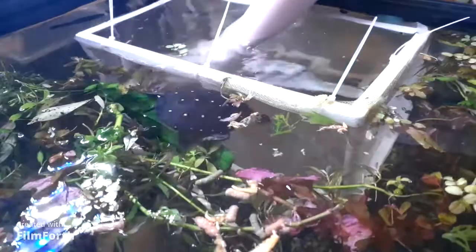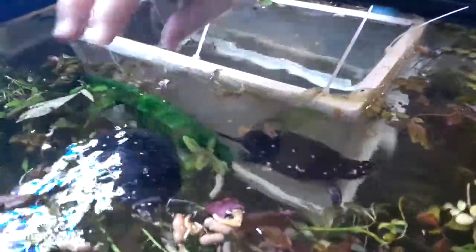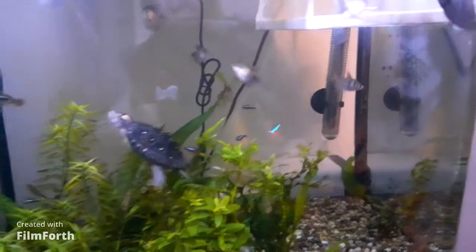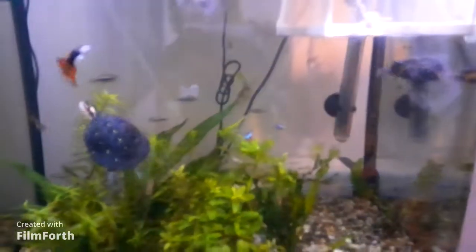So it's probably worth pointing out these turtles are not particularly good swimmers, so we're going to keep a really close eye on them because this water is much deeper than we normally keep them in. They look fairly old, but they can swim a bit — a bit better than I thought they could.